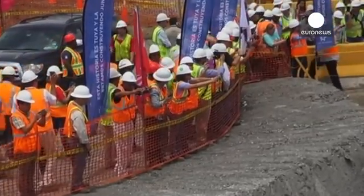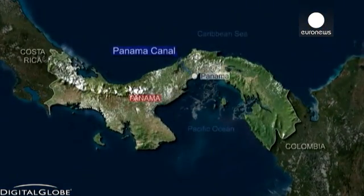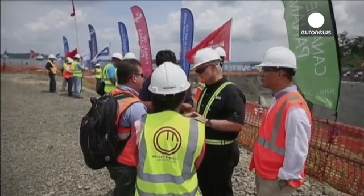The Panama Canal is one of the world's most important maritime routes. It connects the Pacific Ocean with the Atlantic via the Caribbean Sea, saving huge amounts of time and money for shipping companies. But this latest expansion has been dogged by costly overruns and delays.